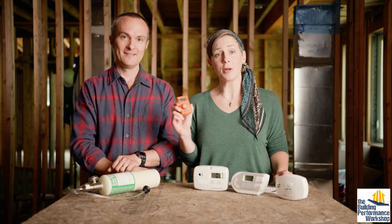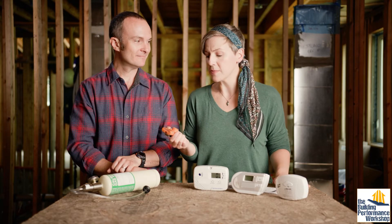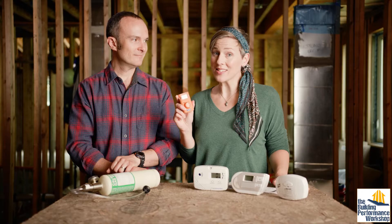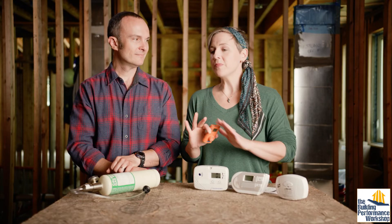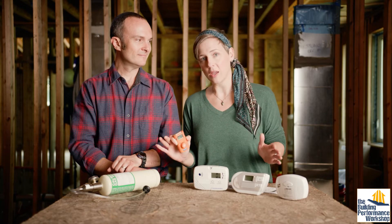Interestingly, Corbett used to wear this all the time on the job and would occasionally pick me up for dinner. We went to a nice restaurant in Chicago once, and as soon as we sat down this little device started going off. Not to say don't eat at fancy restaurants in Chicago — my point is that carbon monoxide leakage can happen anywhere.